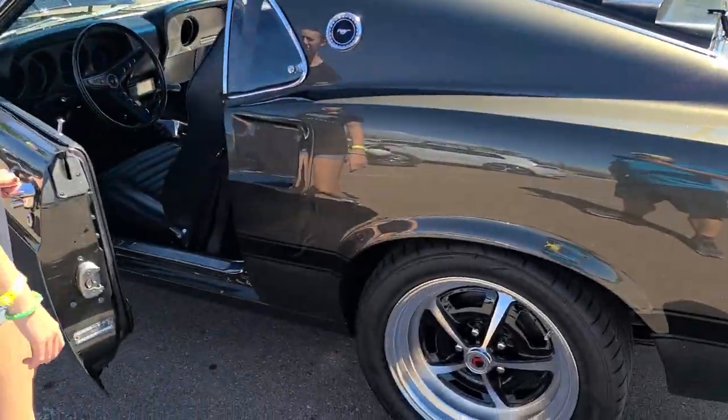So you mind starting it real quick, just so we can see and hear it? All this belt — it'll be alright, it's an old car. We're going to get it started real quick and then we'll take you on the inside of the car.